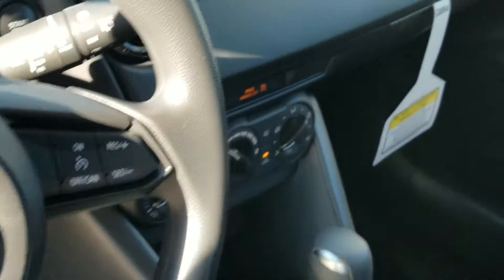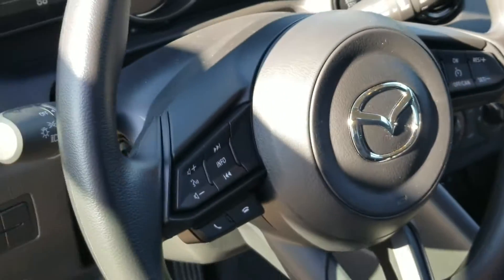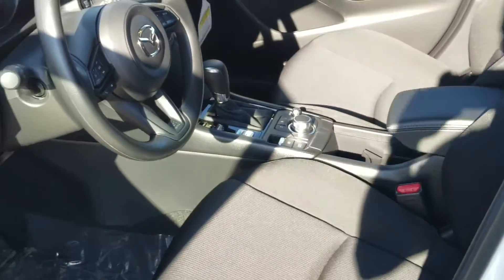Black cloth interior. You're going to have your AC on the inside, cruise control and Bluetooth on the steering wheel, and a nice touch screen with the backup camera. This vehicle is also equipped with Apple CarPlay and Android Auto.